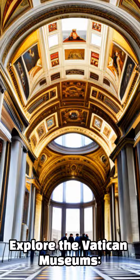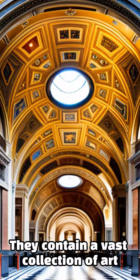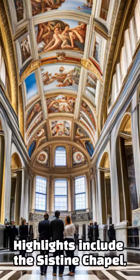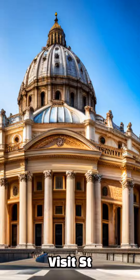The Vatican Museums are a must-see attraction. They contain a vast collection of art and artifacts from throughout history. Highlights include the Sistine Chapel, the Raphael Rooms, and the Egyptian Museum.